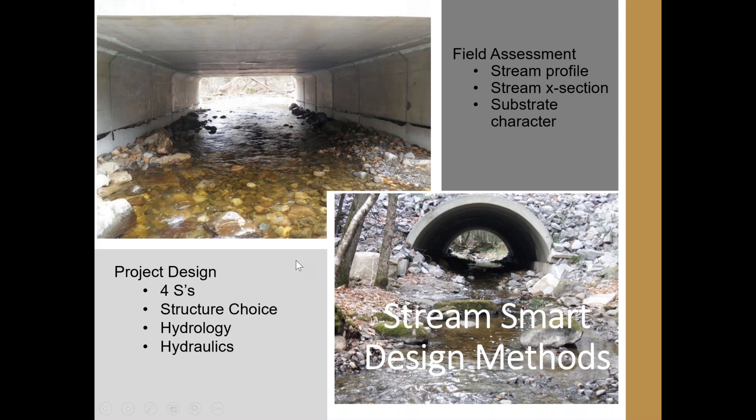Today we're going to talk about the field assessment portion — the most critical piece — of how to get the data you need on those four S's. Then we'll briefly talk about how we take that field assessment and turn it into design criteria. I'll touch slightly on structure choice, hydrology, and hydraulics — that's more of the engineering piece, but I can point you to other resources at the end of the presentation.